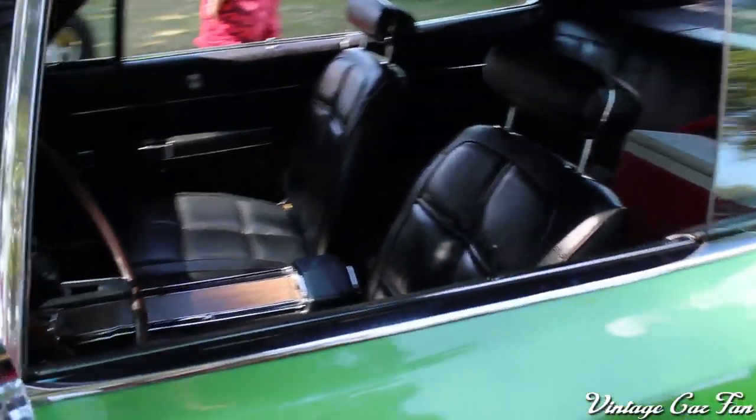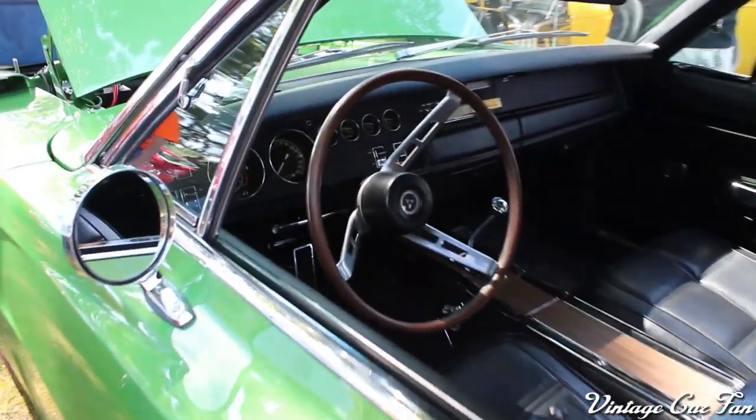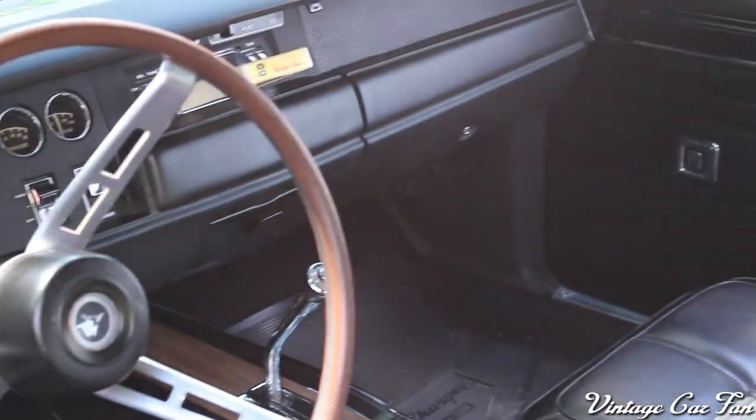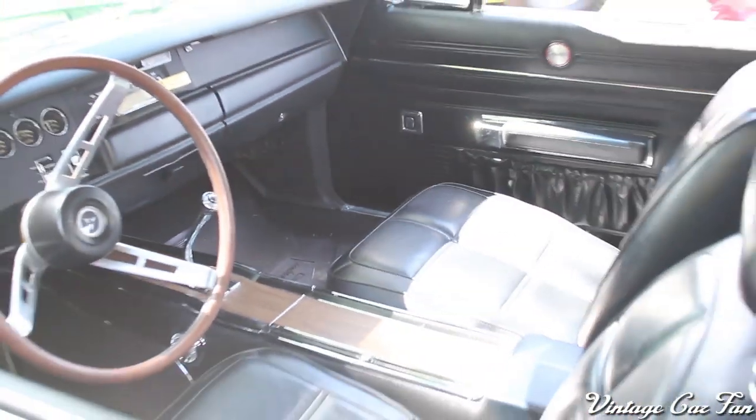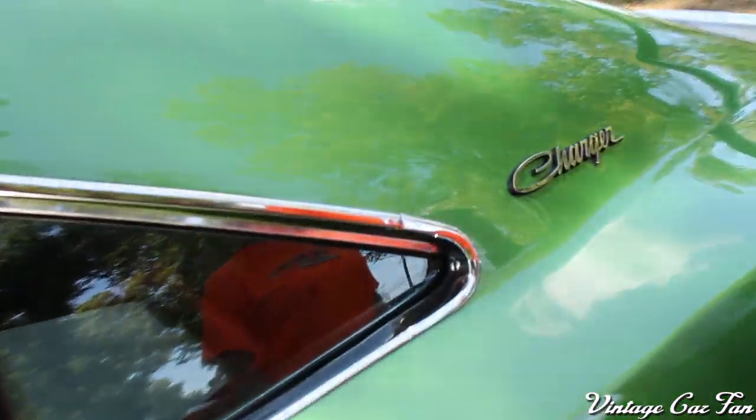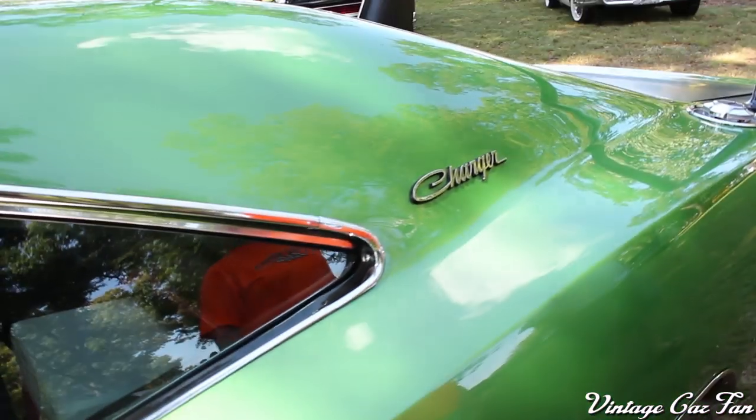It has the 440 Magnum, I believe, and redline wheels. It's just a very nice looking car. I love the quilted seats and the nice wooden steering wheel, basic gauges there. These cars were introducing headrests at this point in history, which was pretty cool. And I can see the Charger badge there.